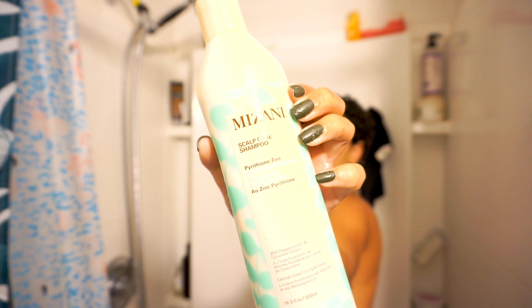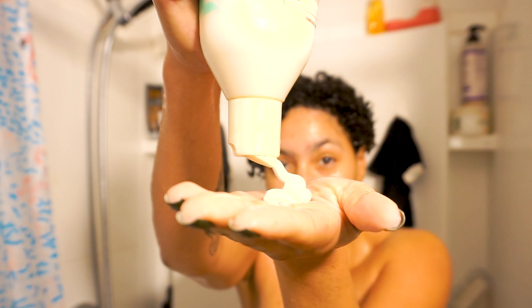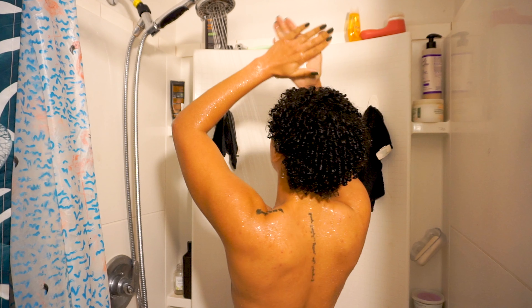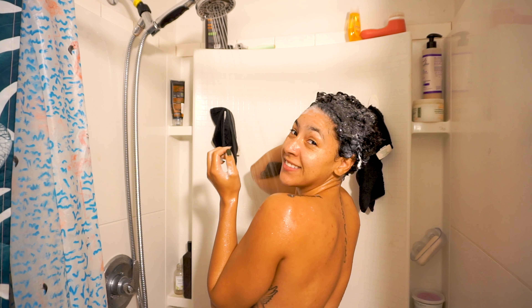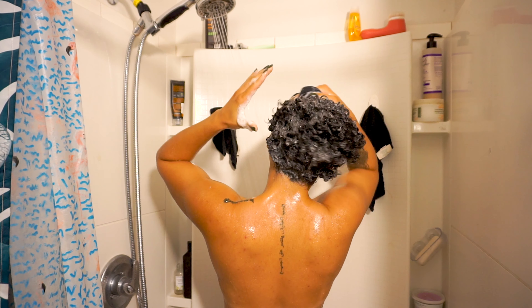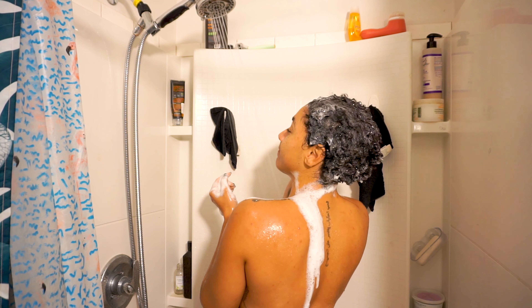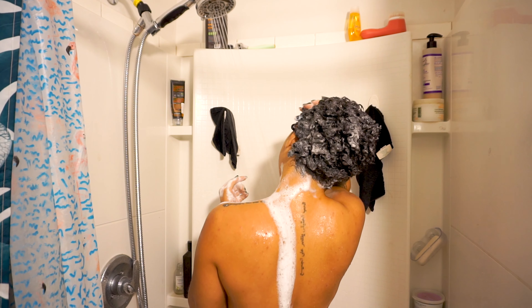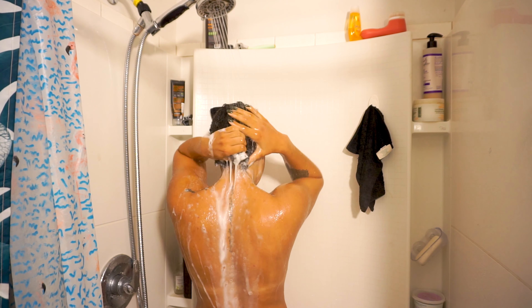One of the first major changes to my routine is my shampoo. I've switched from the Argan Magic shampoo to the Mizani scalp care, because I have a really flaky scalp — it gets really dry and in winter it just flakes so easily. I have found that this has been really helpful to keep the flakes at bay. My scalp just feels like it's getting the biggest breath of fresh air. I also like to pair this shampoo with one of those scalp scrubbers. I got a very generic one, but it really helps to get all that debris and flaking off and give my scalp a fresh start.